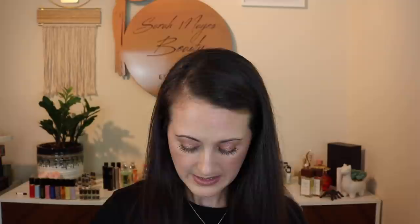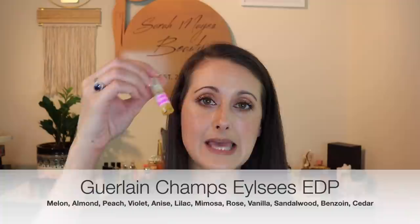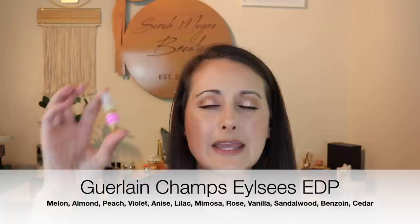Here we've got another Guerlain — this is Guerlain Champs-Élysées. This one is a really beautiful spring-like floral, really gorgeous. I don't really regret getting rid of this one just because I don't wear florals like this very often. It does smell amazing — it has changed just a hair, it's not off or anything, but it's changed enough and evaporated halfway. So I'm going to pull that one out and try to get through it.